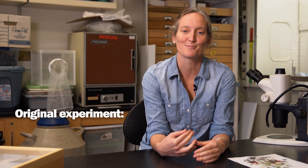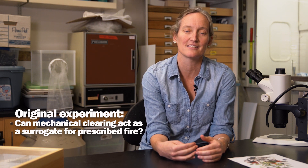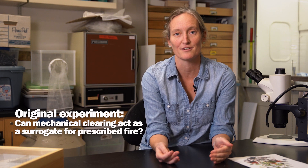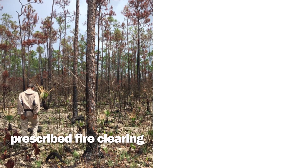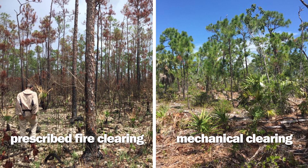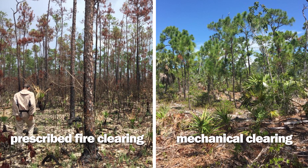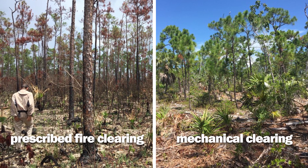So my original experiment was to test whether we could use mechanical clearing as a surrogate for prescribed fire and still have positive benefits for the plants and the butterflies. Mechanical clearing is like fire in that it opens up the understory, but it leaves behind a layer of mulch that new plants have to push up through to access light. My original intent was to compare mechanically cleared forests to forests that were unmanaged — but then Hurricane Irma hit it all.